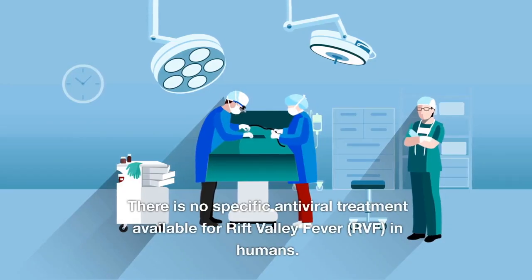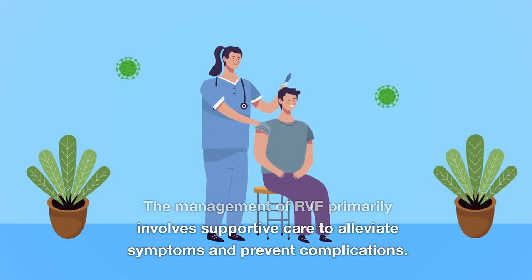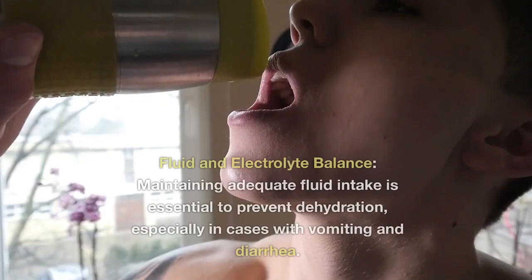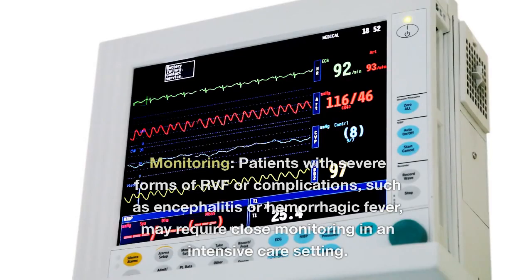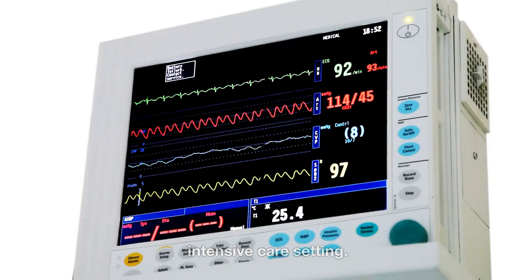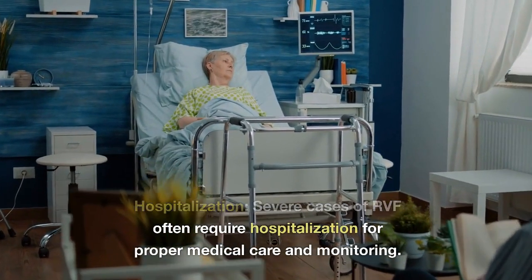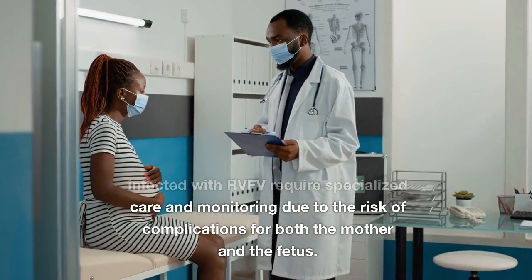There is no specific antiviral treatment available for Rift Valley Fever in humans. The management of RVF primarily involves supportive care to alleviate symptoms and prevent complications. Medications such as paracetamol may be prescribed to reduce fever and relieve pain. Maintaining adequate fluid intake is essential to prevent dehydration, especially in cases with vomiting and diarrhea. Patients with severe forms such as encephalitis or hemorrhagic fever may require close monitoring in an intensive care setting, with interventions to control bleeding as needed. Pregnant women infected with RVFV require specialized care and monitoring due to the risk of complications for both the mother and the fetus.